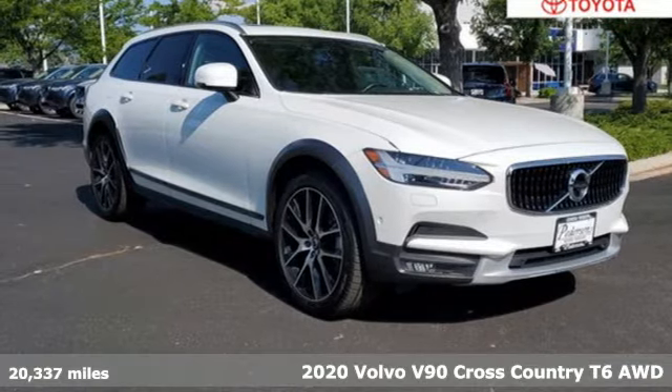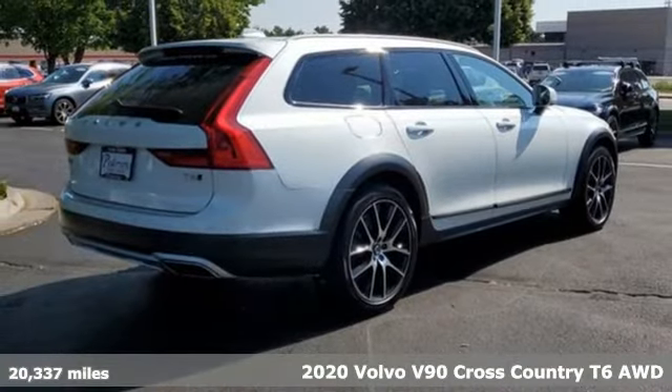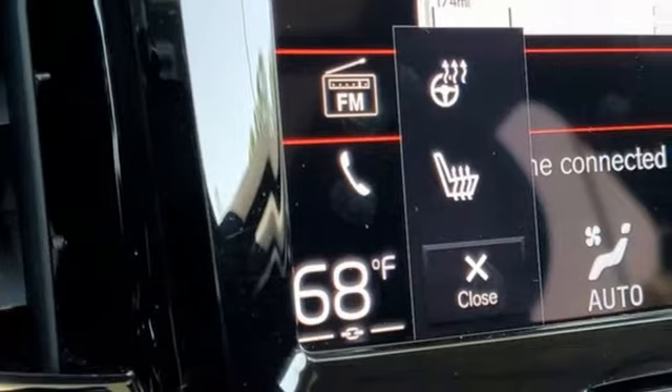Here's a 2020 Volvo V90 Cross Country. The journey and the destination are one and the same in this spacious, functional and adventure-ready V90 Cross Country.